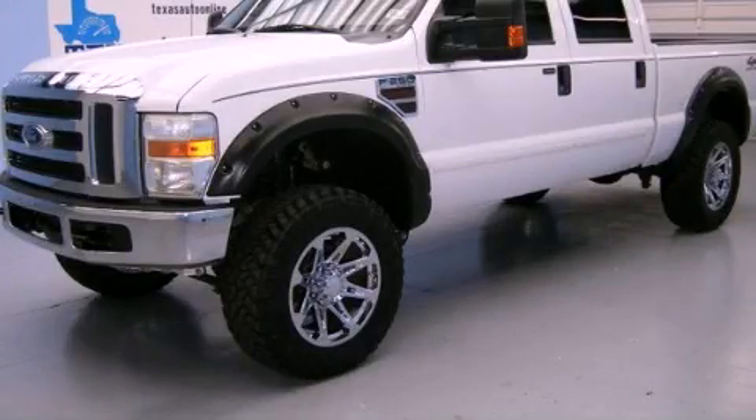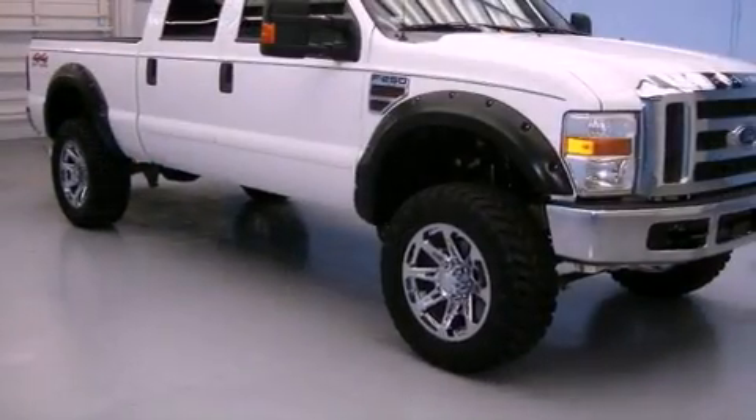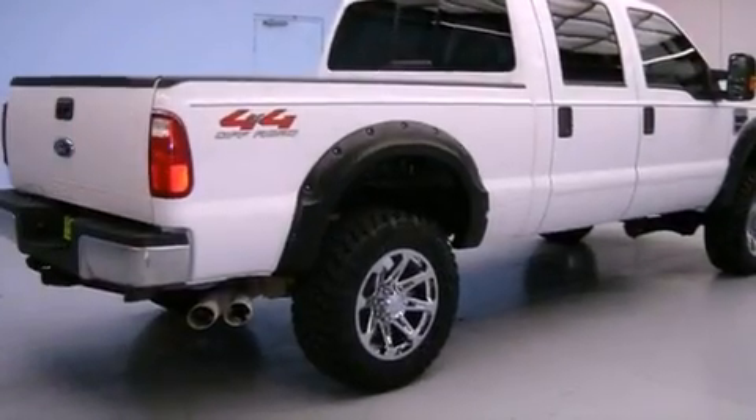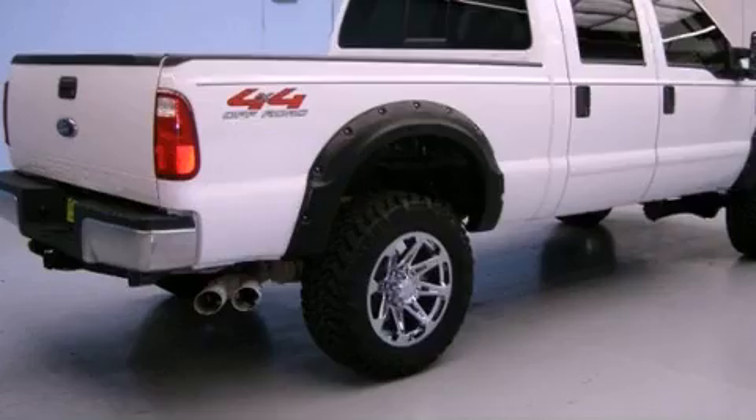This is a 2008 Ford F-Series. It has the power to move what you need and the look, too. It has a 6.4-liter 8-cylinder engine and automatic transmission and 4-wheel drive.